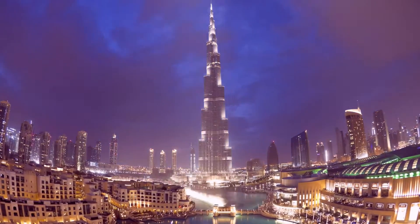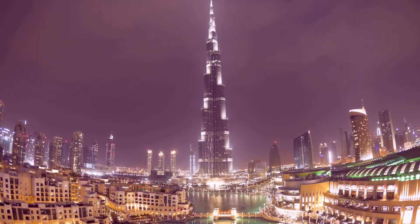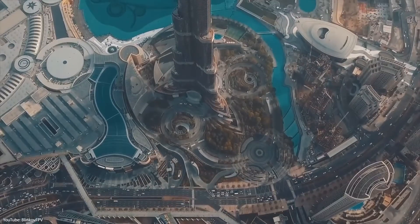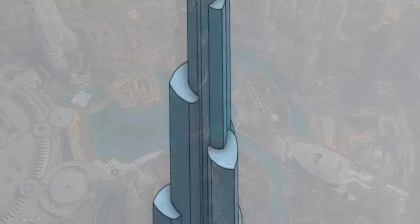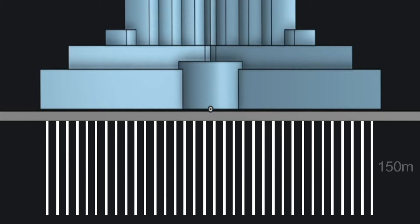How does this massive tower stand in the middle of the desert, which is just sand? The foundations of the Burj Khalifa are made of 192 concrete tubes going deep into the sand to a depth of about 100 meters. This gives a solid bedrock foundation to the building. The basic principle of this foundation is simply friction.